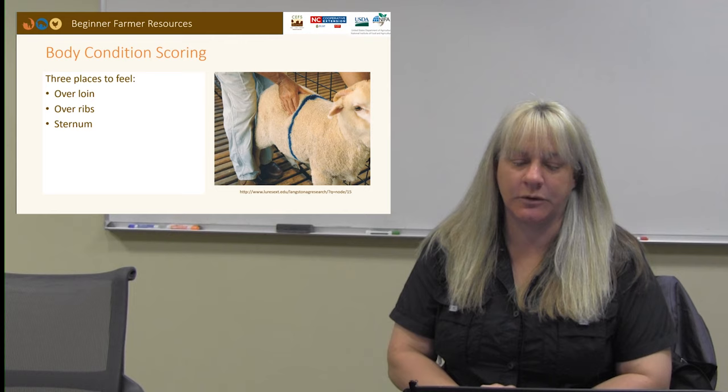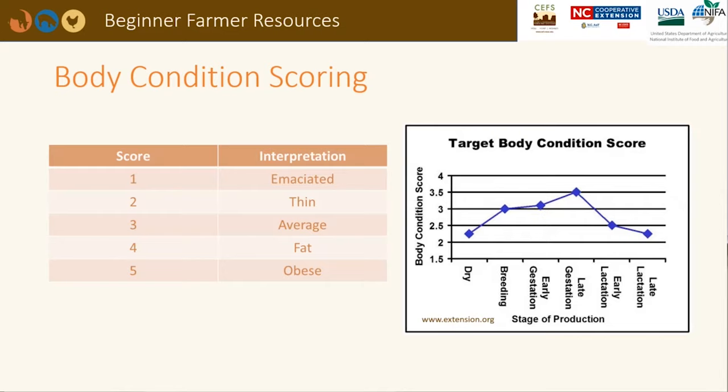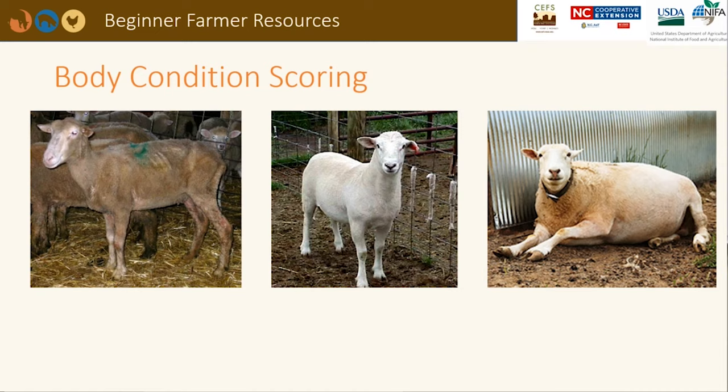When determining body condition score, feel the fat cover over the ribs and the loin, as well as in between the sternum between the front legs. Langston University has produced an informative video on how to do this. Body condition score can range from 1 to 5. A score of 1 is emaciated and 5 is obese. Depending on the animal's stage of production, the ideal score can range between 2.25 and 3.5. Females in late gestation should have the highest body condition score because they will lose weight as they begin to produce milk after delivery.